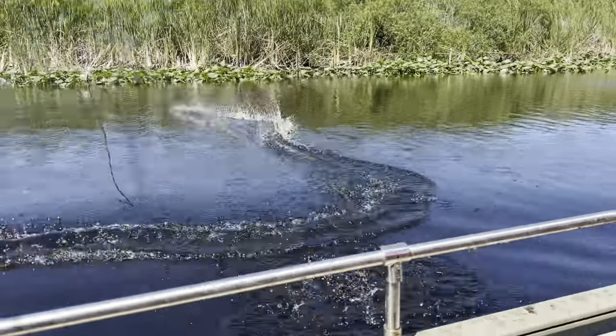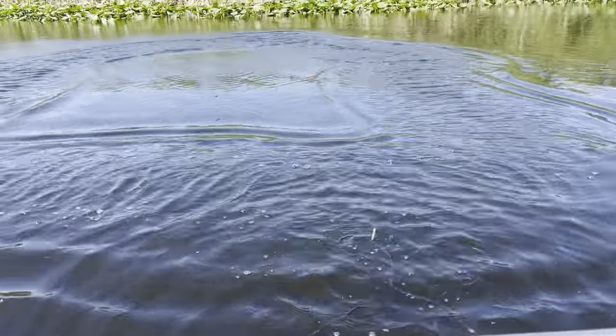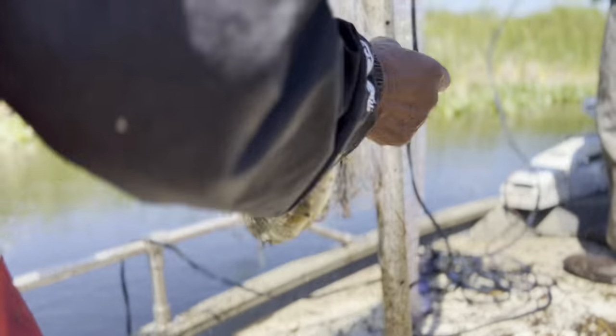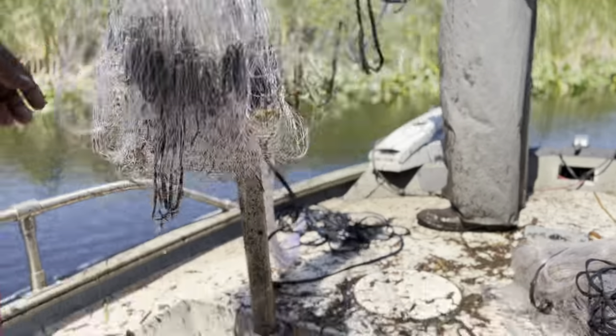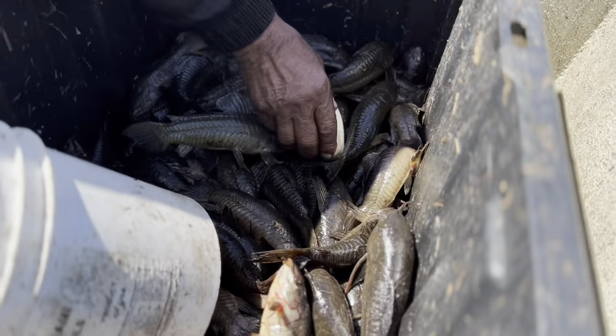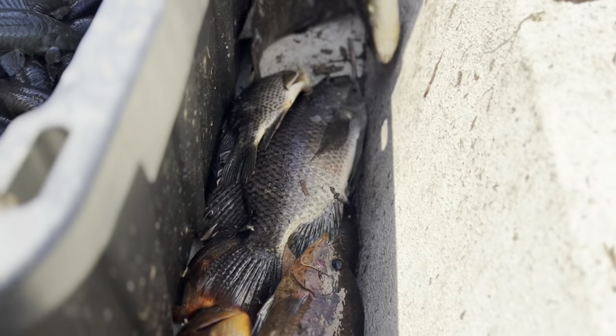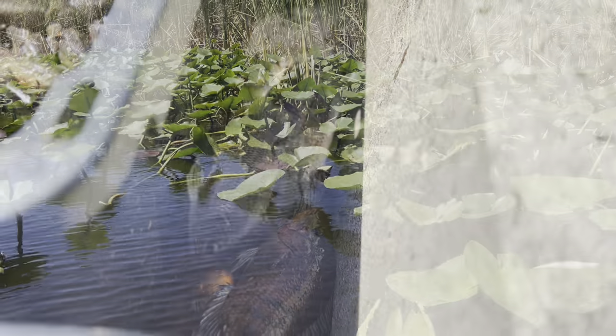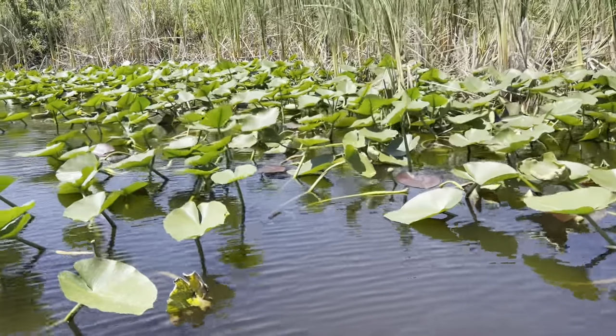I'm wondering why they're working so hard to get this food — is it really that tasty? My uncle let me in on a little secret. He says the nickname for this fish is called the 'lobster fish.' Lobster fish, eh? It's got a hard shell — is the meat inside actually good like lobster? I guess we're gonna find out.